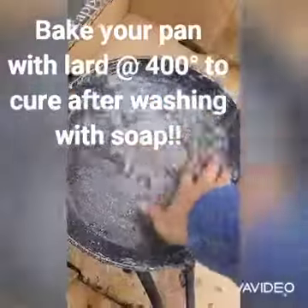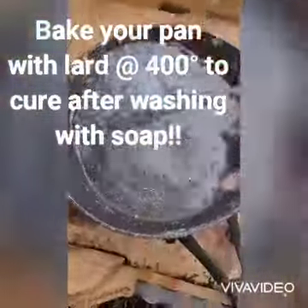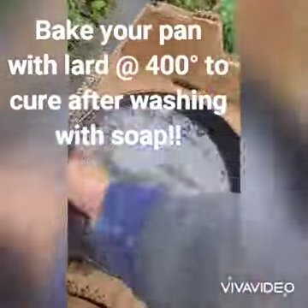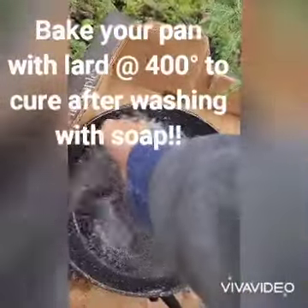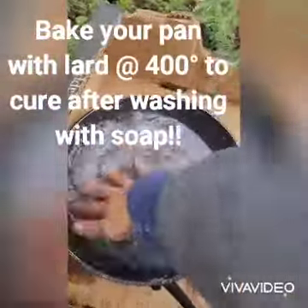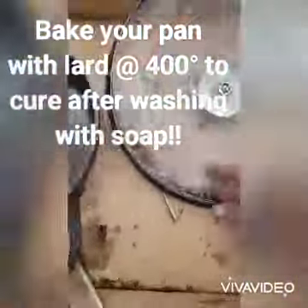I would recommend never touching soap with your cast iron pan — you will thank yourself later when you're cooking. You'll notice that the flavor stays better and you won't ruin your pan over time. It will last ten years longer. Amen.